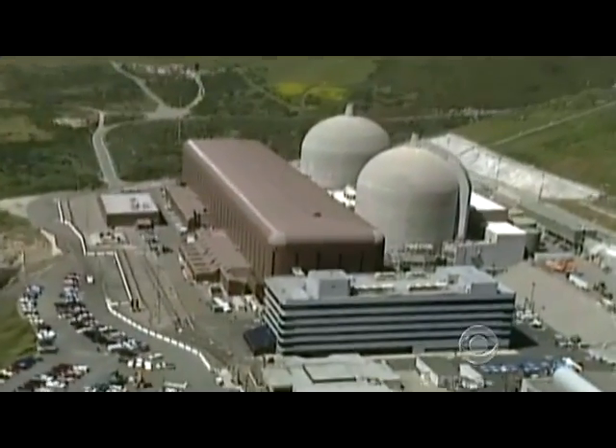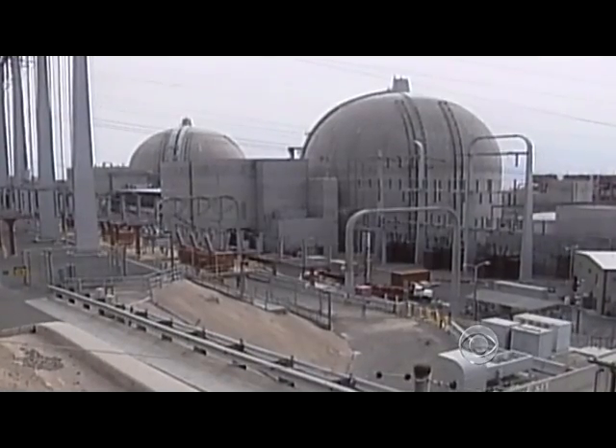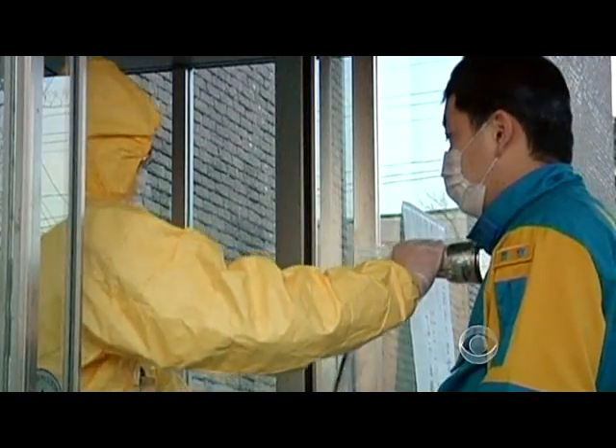There are 104 nuclear reactors here in the United States. Could this happen here? Based on our preparedness, expertise, equipment, and personnel, the answer is no. But when you look at simple things going wrong in Japan — like a generator failing — that's disturbing.